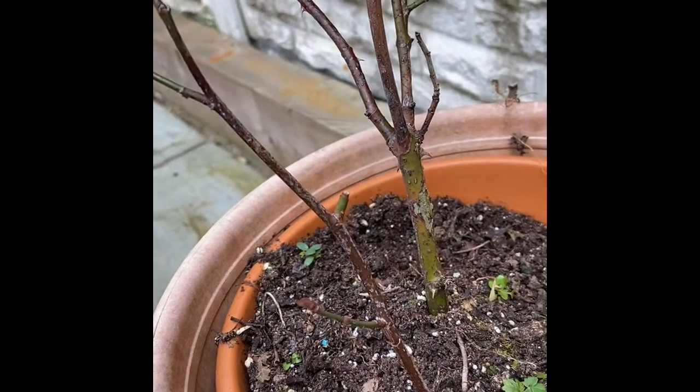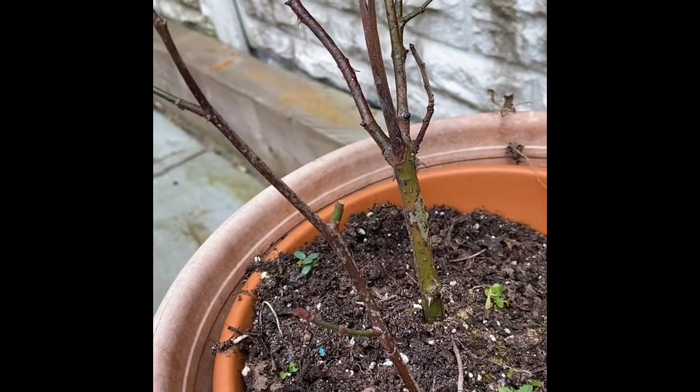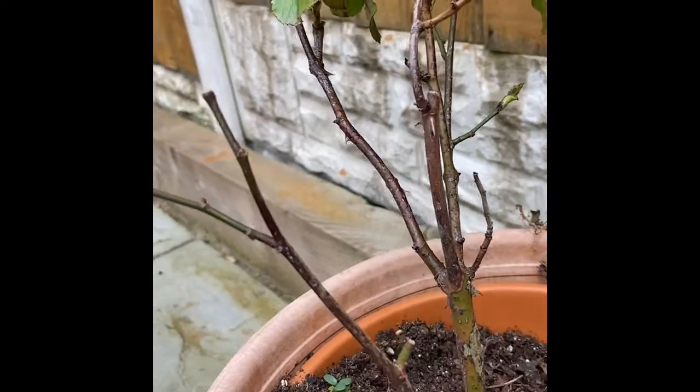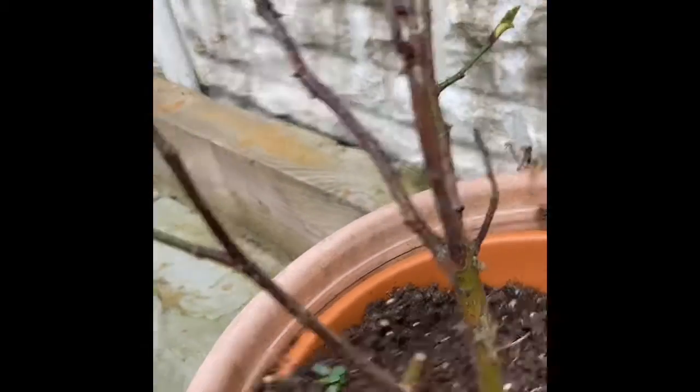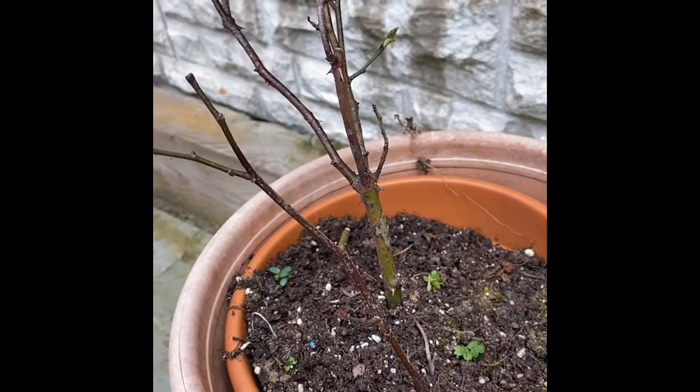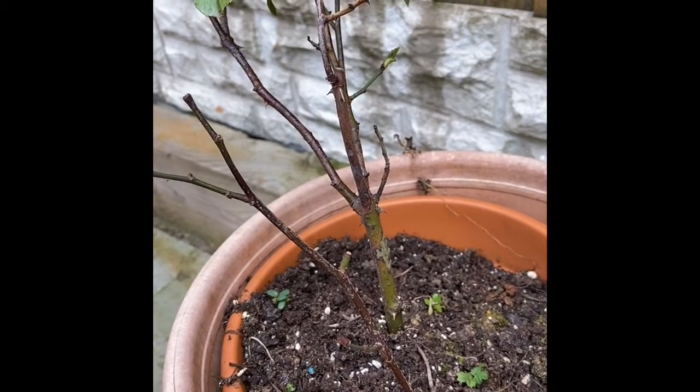These little red bits — trying to get the camera to zoom on that. These little red bits on this stick, I just stuck what I cut off. So this whole thing here was what I cut off, just stuck that in the ground there. And it's come alive as well this year. Amazing.